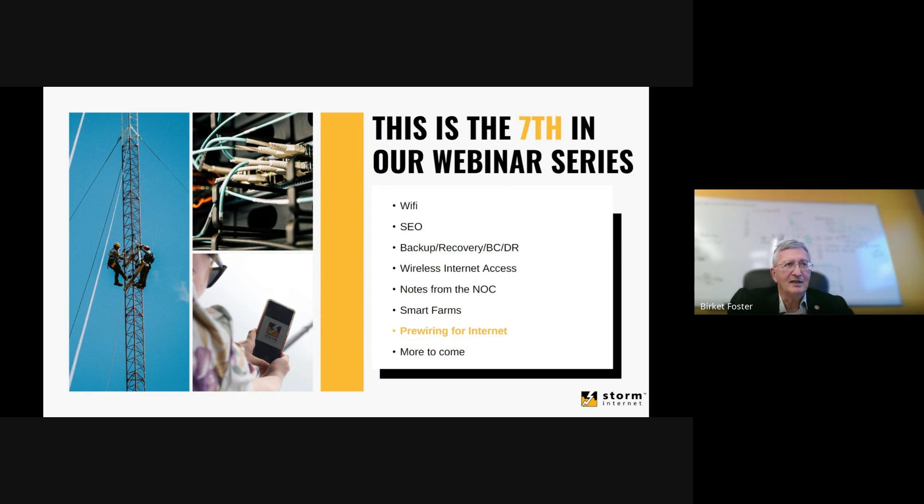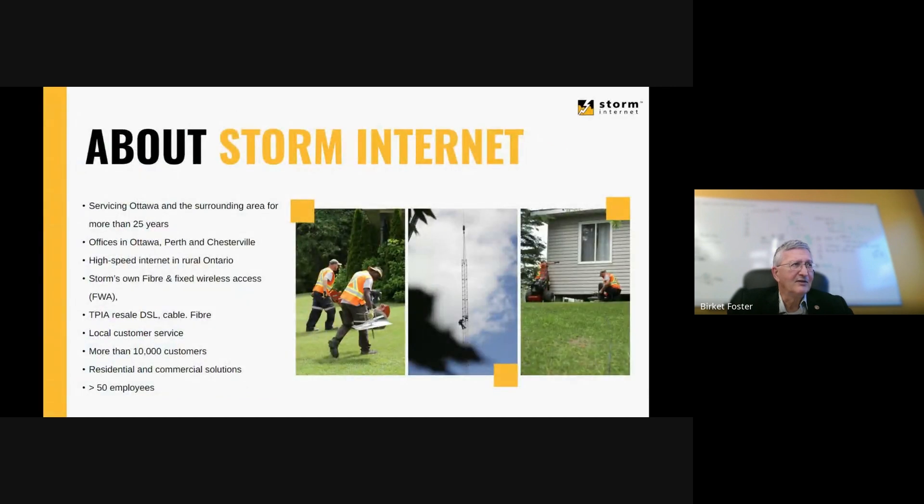Thanks to the marketing team who puts together the slides and makes them look great. We've been providing internet in the Ottawa area for more than 25 years. We actually own our own facilities-based distribution using both fiber and fixed wireless access, and we also resell DSL, cable, and fiber from multiple suppliers. We run customer service here in Ottawa as well as from our rural offices in Perth and Chesterville.